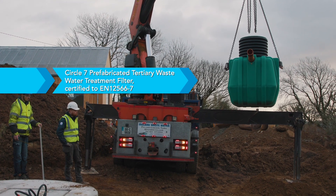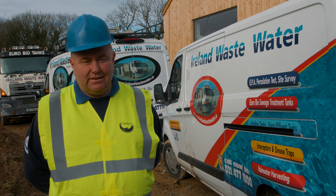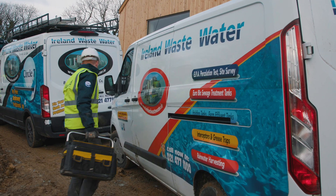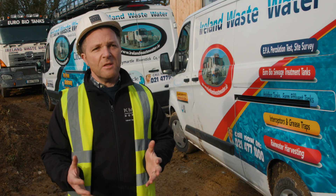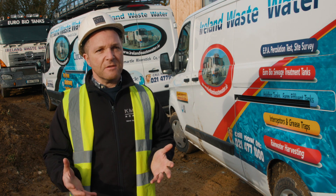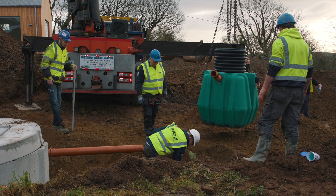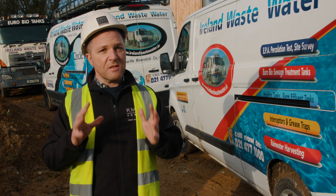We're happy to help with any queries or difficult sites that clients, engineers, or householders might have. We have a sales team on the road and a service team on the road as well for maintenance. Here at KMC Homes, we have been installing Circle Seven tertiary filter systems for the last few years. We find them an excellent product — very simple and straightforward to install, low maintenance, and with very little visual impact on the site afterwards.